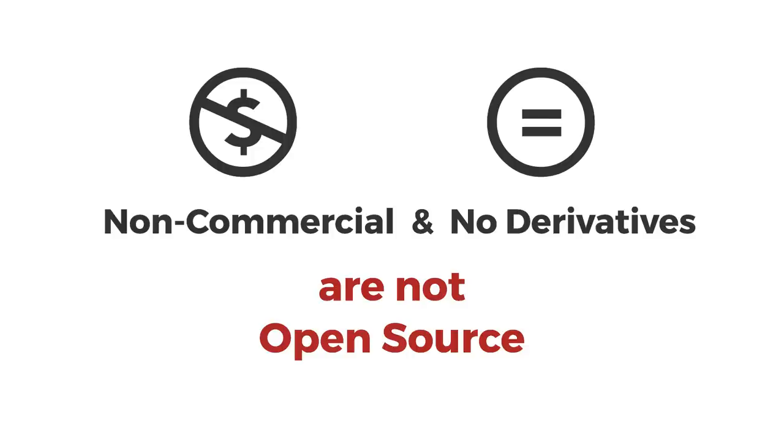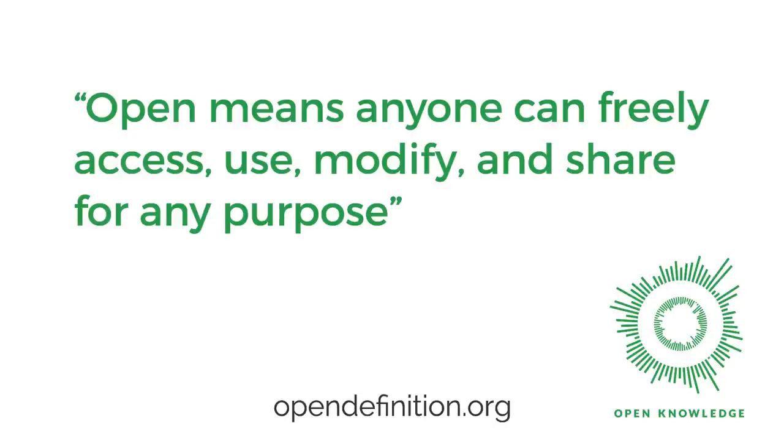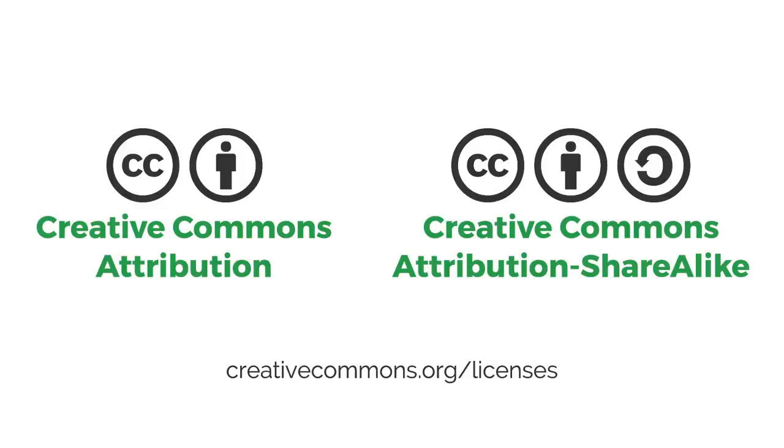The question of licensing is not trivial, and there are different licenses for different things. But whichever license you choose, ensure that it doesn't have a non-commercial or no-derivatives clause, because this is not open source. Remember: anyone can freely access, use, modify, and share for any purpose — and commercial use is a valid use. By restricting commercial use, you're restricting people's creativity and motivation from the very first interaction, and using these licenses makes your work incompatible with free and open source projects. As a starting point, here are two clear and common licenses: Creative Commons Attribution and Attribution Share Alike. You can find more information about these in the video description.